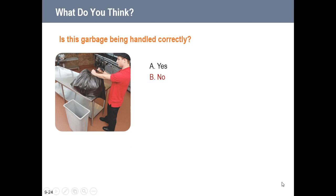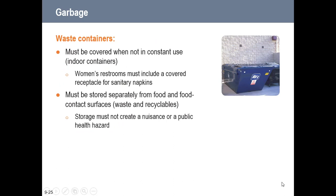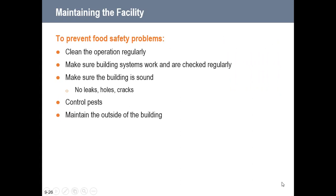A trash bag placed up on a work table is incorrect — the trash container has not been sanitized, and if the employee forgets to wash, rinse, and sanitize the table afterward, we could have cross-contamination problems. Waste containers must be covered when not in constant use, including indoor containers. Women's restrooms must include a covered receptacle for sanitary napkins. Waste and recyclables must be stored separately from food and food contact surfaces, and their storage must not create a nuisance or public health hazard.